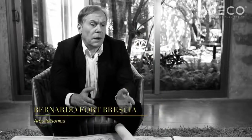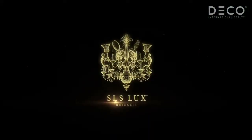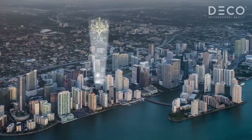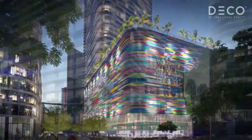Miami is becoming a real city — it's the place where you really want to live. This building is at one of the most important corners, the entrance to the city and South Miami Avenue.